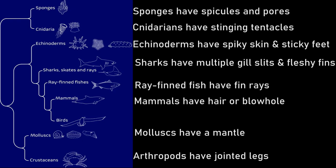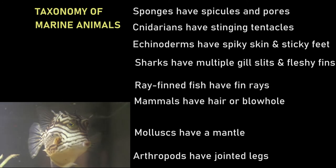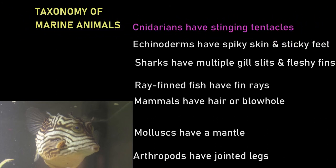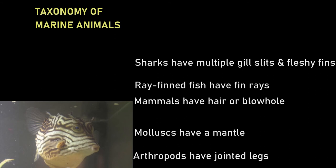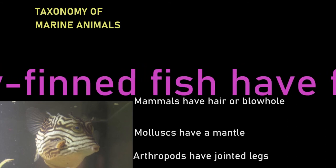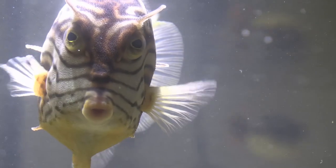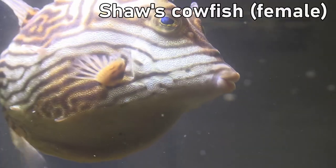Now we have a list of features that we can use to classify a marine animal — our taxonomy of marine animals. Let's test it to see if we can identify an unknown animal. Using a taxonomy is a bit like playing the game of Guess Who. Does it have a body made of spicules with pores? No. Does it have stinging tentacles? No. Does it have spiky skin and sticky tube feet? No. Does it have multiple gill slits and fleshy fins? No. Does it have fins with bony rays? Yes. This is a ray-finned fish. Our taxonomy doesn't tell us which ray-finned fish it is — we would need a more specific taxonomy for that. This particular fish is a female shore cowfish.